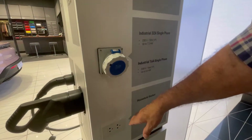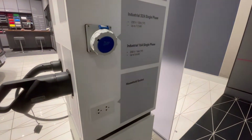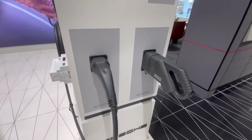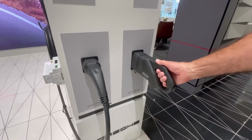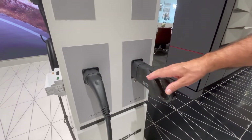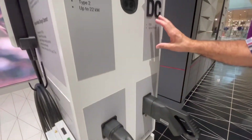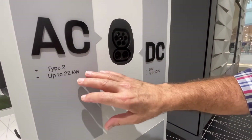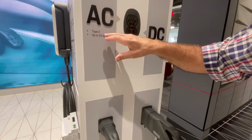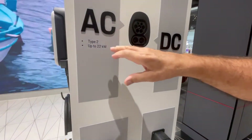If I'm going to use my household socket — remember, this is 220 volts here in Thailand — that's going to be about three days. Here's our DC fast charger, which goes up to 270 kilowatts. And here's the Type 2 AC charger — that's going to be a lengthy amount of time, about six to eight hours, at up to 22 kilowatts.